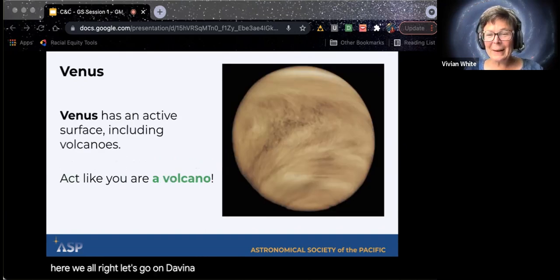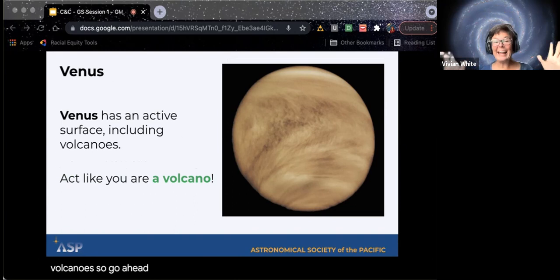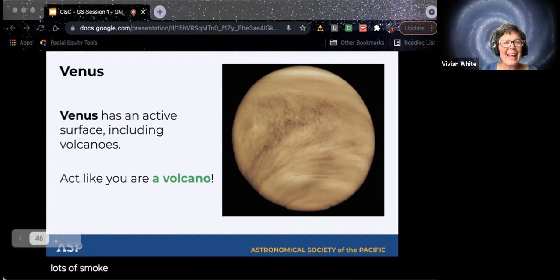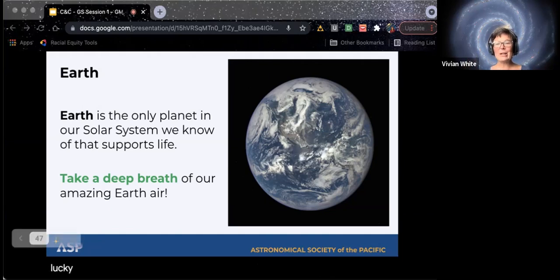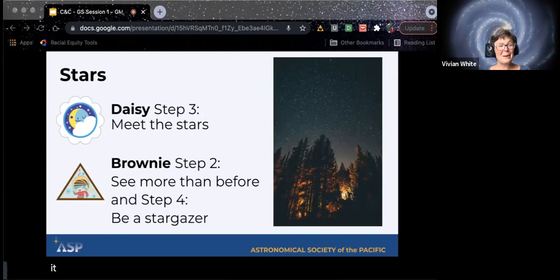Let's go on to Venus. Venus has a very active surface, including volcanoes. So go ahead — nobody can see you — act like a volcano! Thanks Teresa for playing along. And last but not least, let's try Earth. It's the only planet that I would want to live on because it's the only one that supports life. I want everybody to take just a moment to take a deep breath of this beautiful Earth air. We are so lucky to be here on Earth and have our atmosphere that surrounds us and supports us.